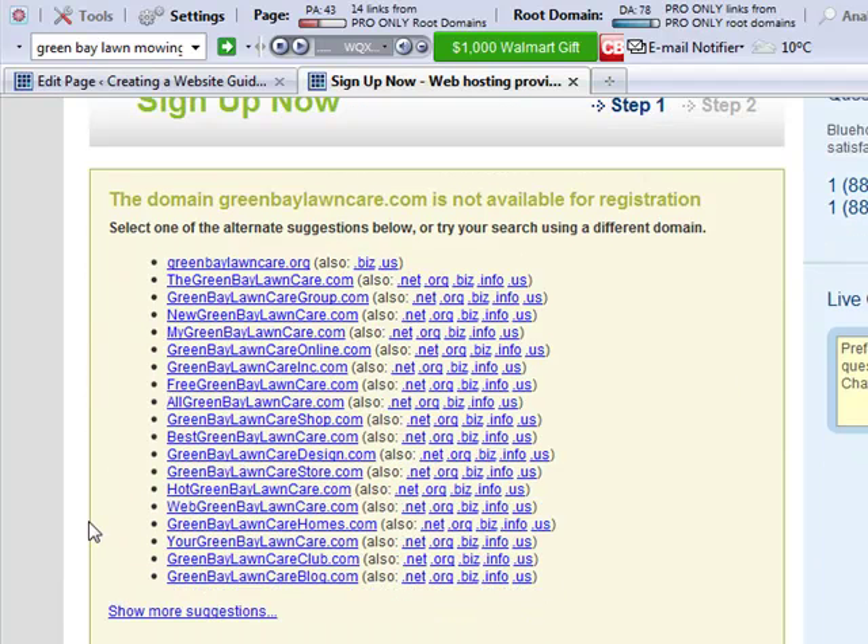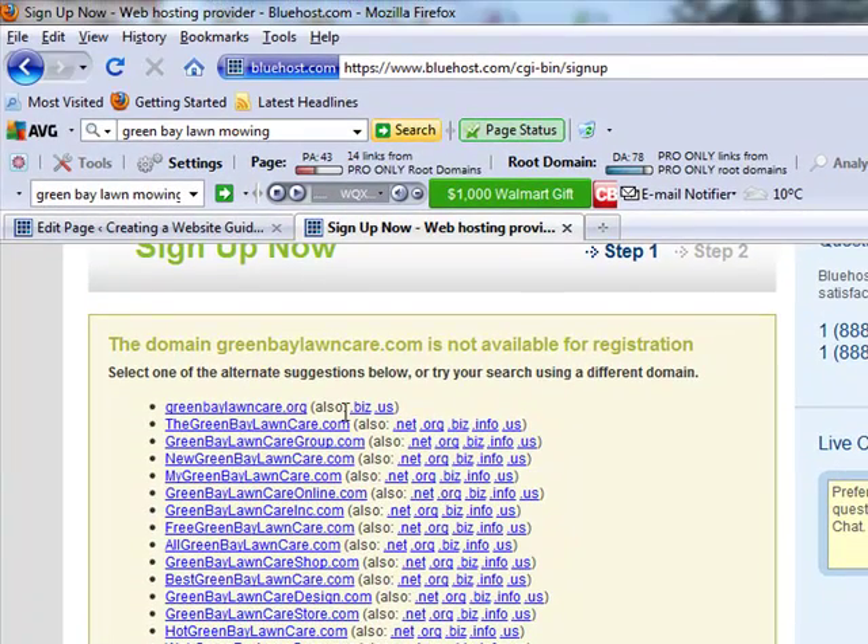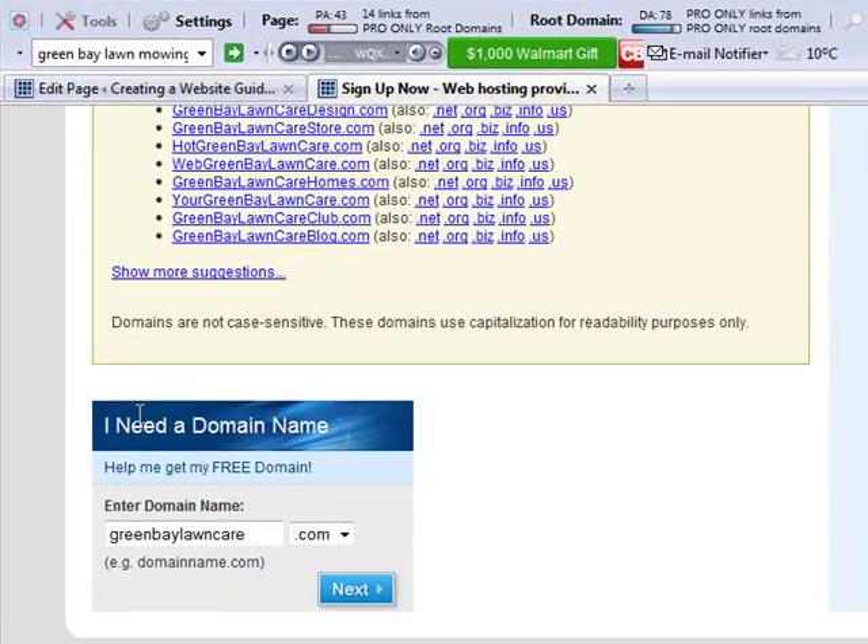So there's other ideas — you can get a .org or .biz. I'm not really keen on that personally. I'd rather have a .com. So let's go to the bottom here and maybe try something.